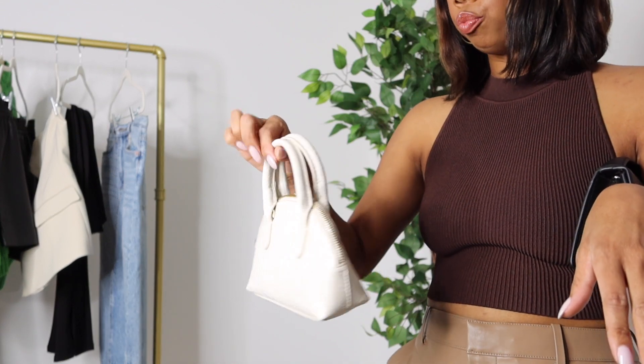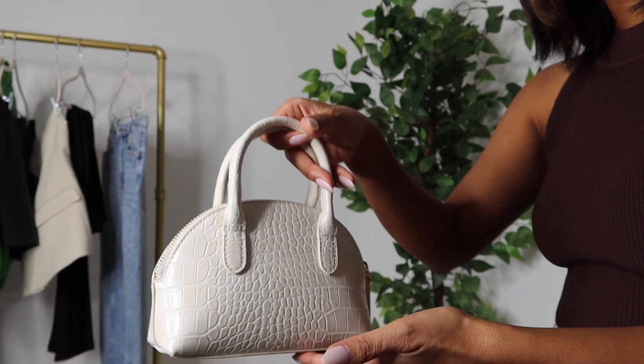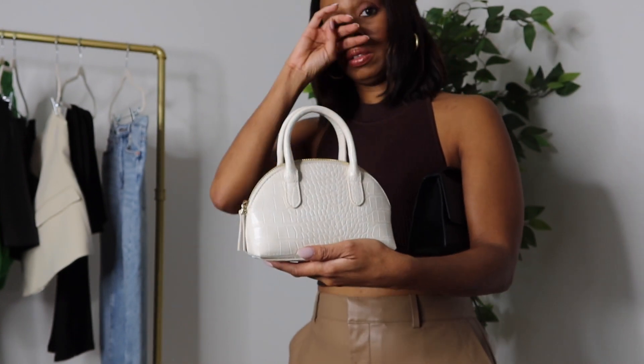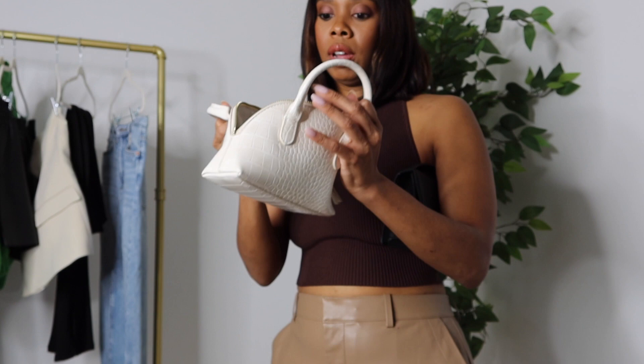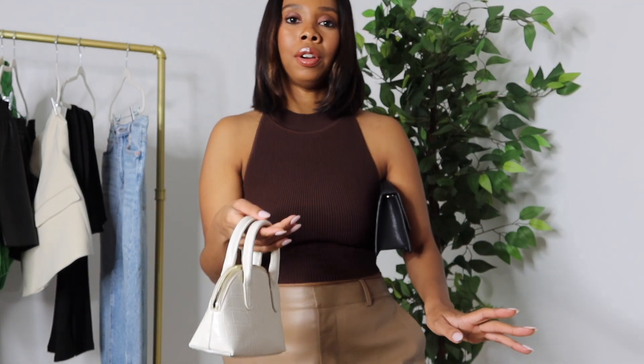The accessories at Mango are to die for — they're really just hitting right now, so of course I had to indulge. First I have these two little bags. Starting with the cream one — it's a cute little top handle cream bag with croc detailing and an oval shape across the top, with a cream interior. I love the top handle; this is great for going out to dinner, weekend activities, church, and such. Being cream, it's going to go with a lot of different items.